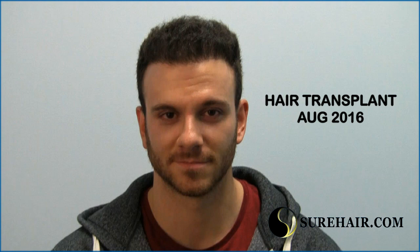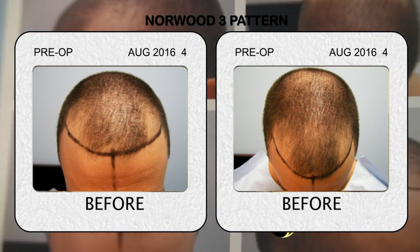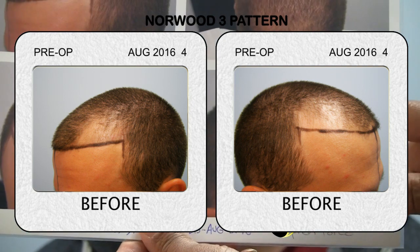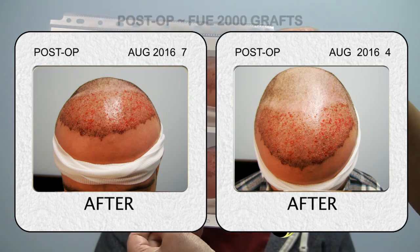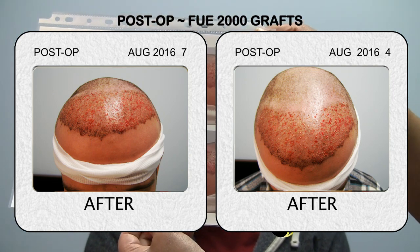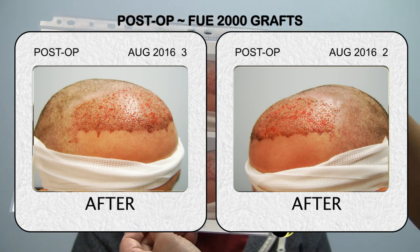Today we're going to present Stephen, who's come back eight months after FUE hair transplant, 2000 grafts. You can see the preoperative photographs which show the Norwood III pattern with balding in both temporal areas. You can see the hair loss here on the right side and hair loss on the left side.